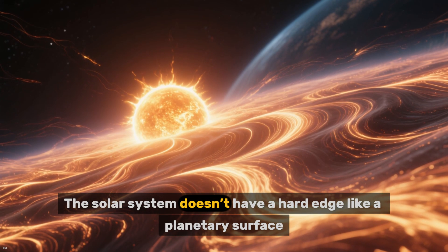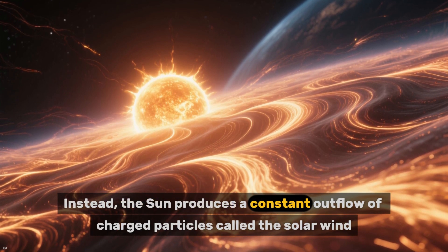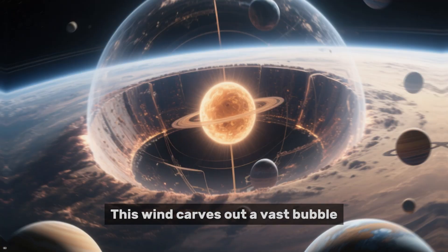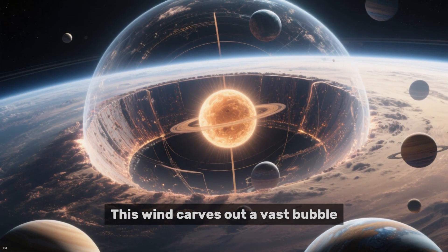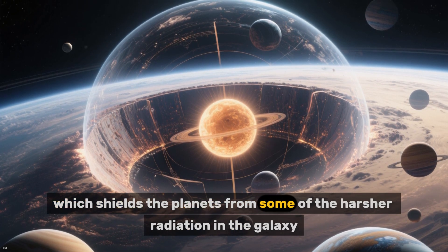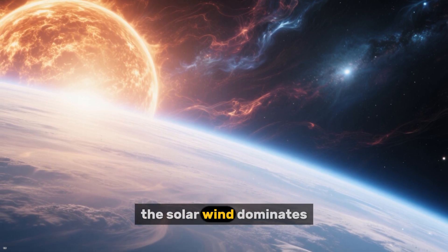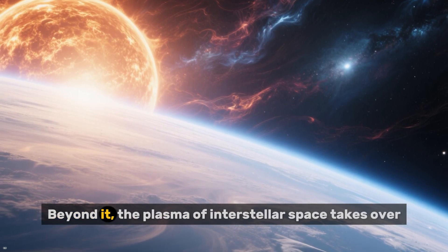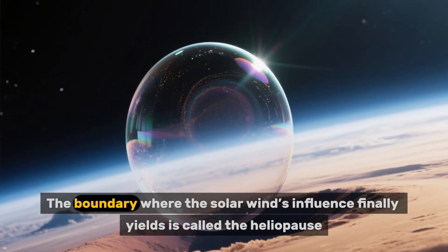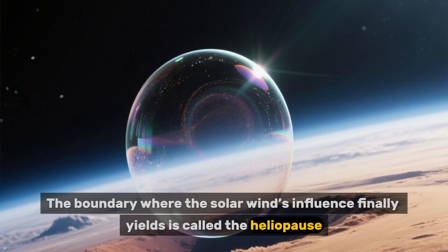The solar system doesn't have a hard edge like a planetary surface. Instead, the sun produces a constant outflow of charged particles called the solar wind. This wind carves out a vast bubble known as the heliosphere, which shields the planets from some of the harsher radiation in the galaxy. Inside this bubble, the solar wind dominates. Beyond it, the plasma of interstellar space takes over. The boundary where the solar wind's influence finally yields is called the heliopause.